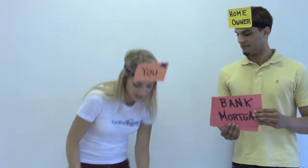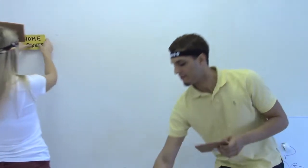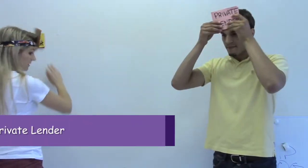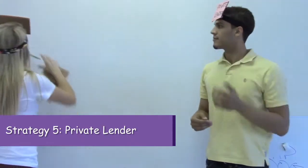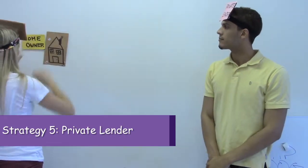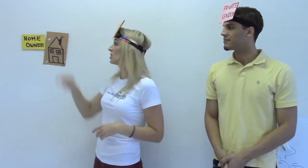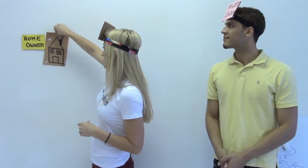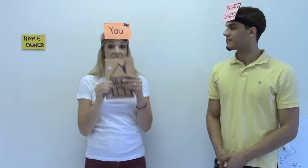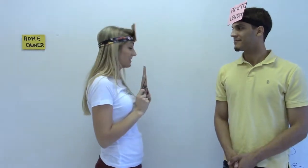The last strategy is private lending. You're going to be the private lender. There's a house and a homeowner. I say: hi homeowner, I want to purchase this house for cash. I get it under contract. I'm going to use cash to purchase your home, but not my cash — I'm going to use my private lender's cash. This might be anyone: a friend, a colleague, someone who has money in a savings account or an IRA and isn't making a great return and wants to put it into real estate.